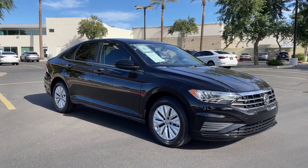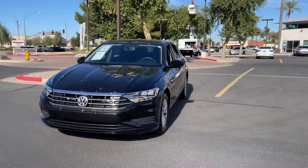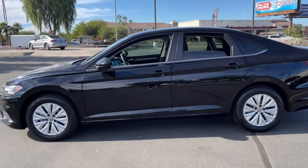Check out this 2019 Volkswagen Jetta. This vehicle still has fewer than 15,000 miles on the clock, so it won't last long. Take a closer look at this Volkswagen Jetta, the compact sedan that's tastefully understated, practical and fun to drive.